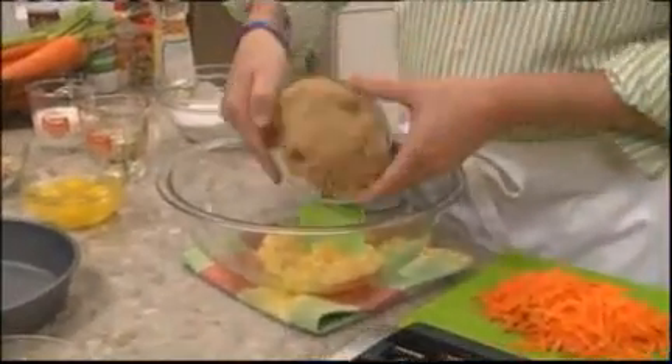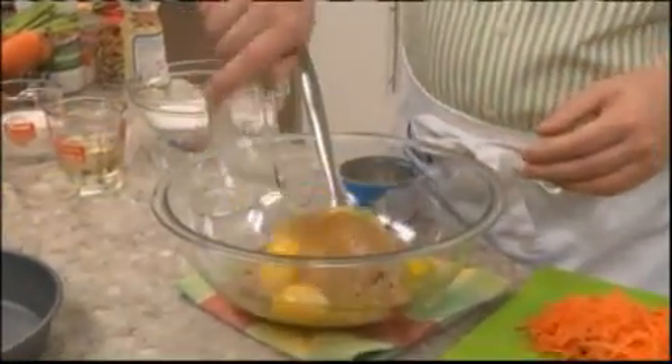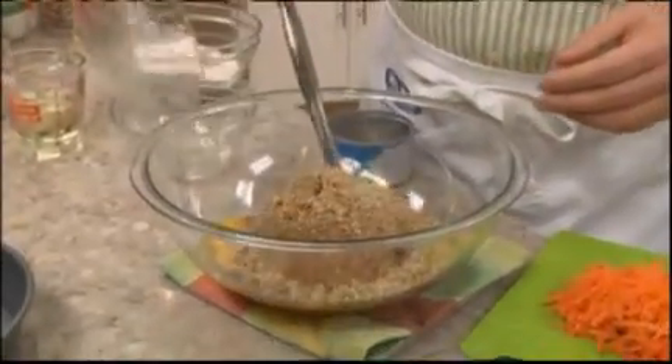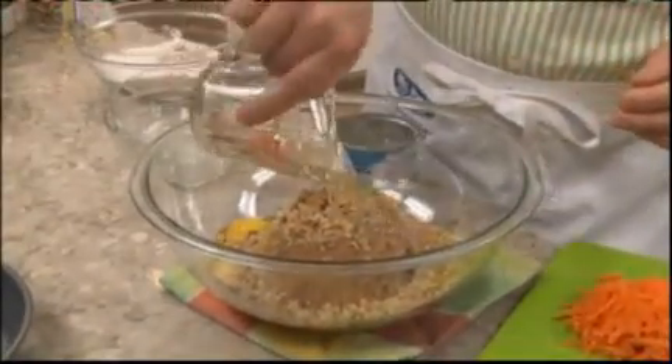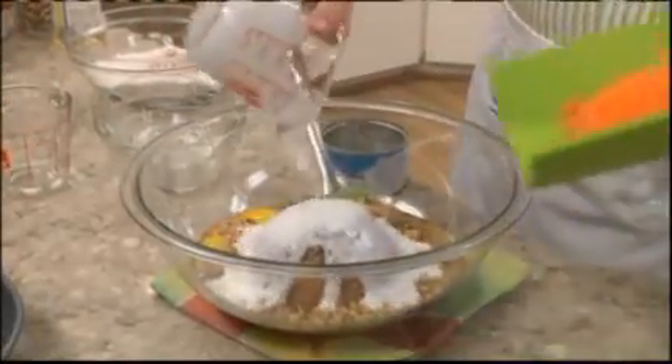All we do is mix together a can of crushed pineapple, some brown sugar, a few eggs, walnuts, vegetable oil, buttermilk, and lots of shredded carrots.